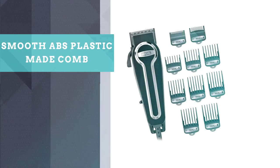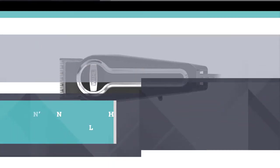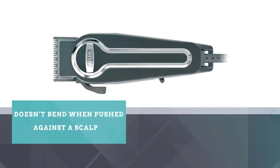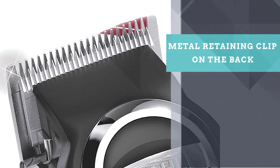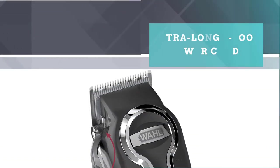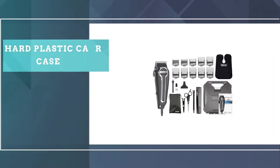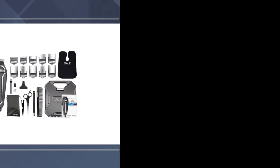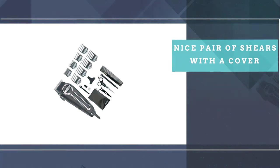The Wahl Elite Pro's combs are a rigid but smooth ABS plastic that doesn't bend when pushed against a scalp, and they stay seated and straight on the blade better than any other set we tried, thanks to a metal retaining clip on the back. They add great value, considering that replacement combs of equal quality for a competitor cost about half the price of this entire clipper kit. We also liked the Wahl Elite Pro's thick and extra-long 8-foot power cord. The hard plastic carry case, along with a relatively nice pair of shears with a cover, rounds out the experience.